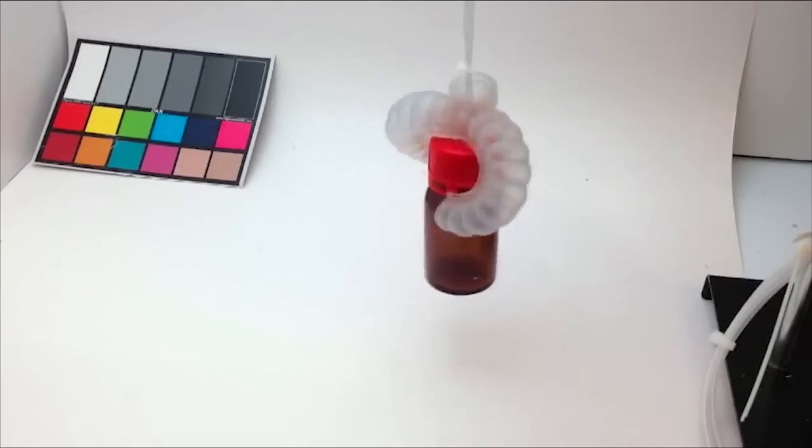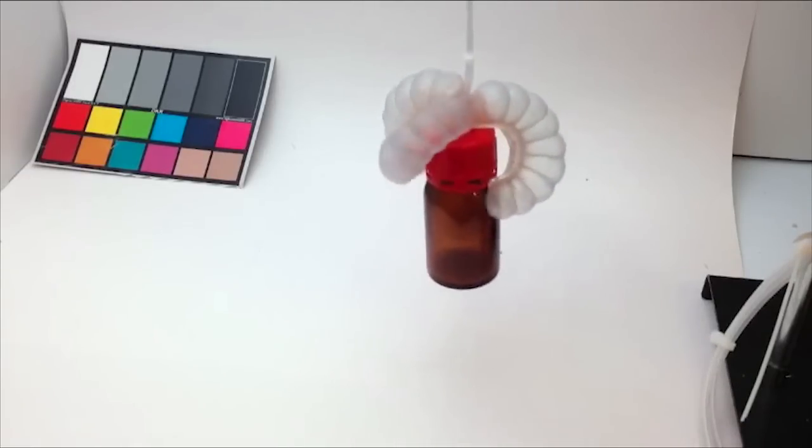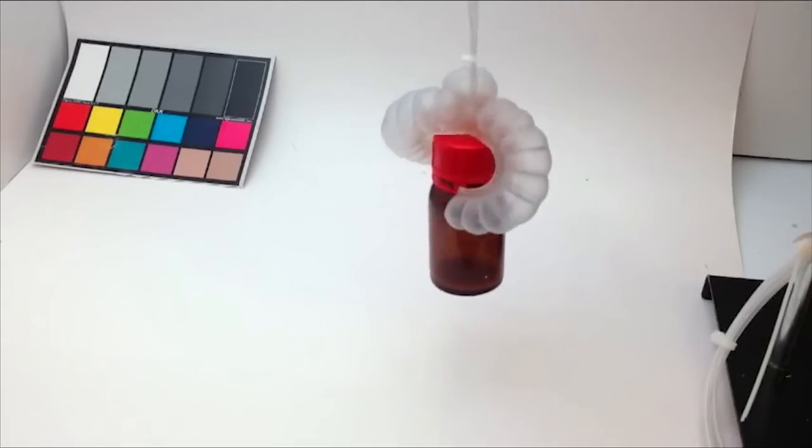Other soft robots can change hues, but most do so with dyes that have to be pumped into them. This new approach could be used to camouflage these devices.